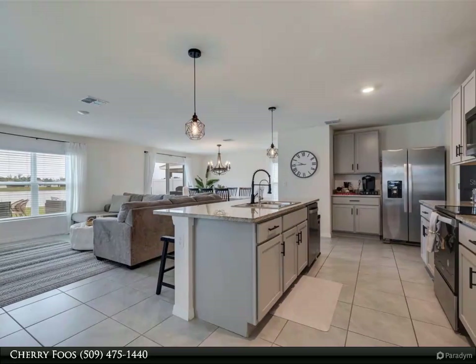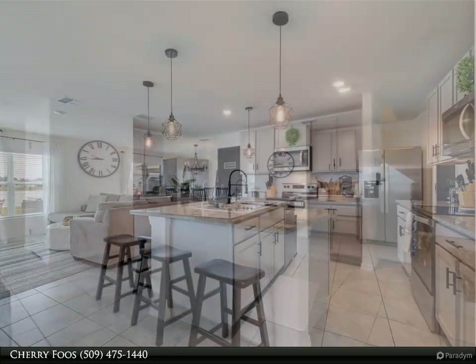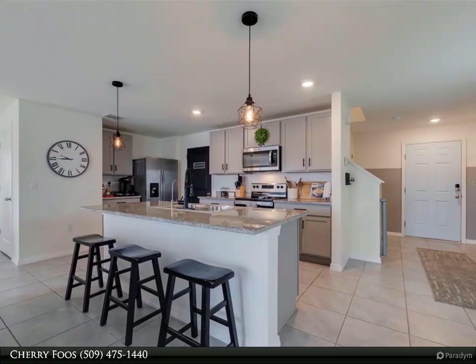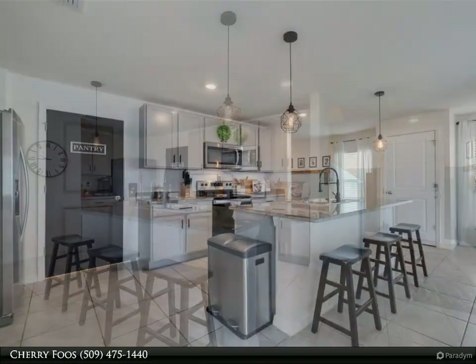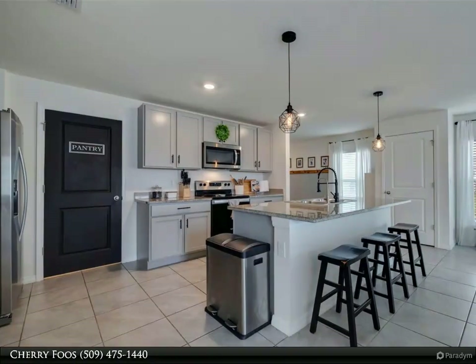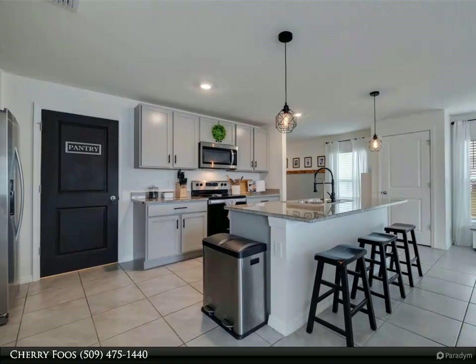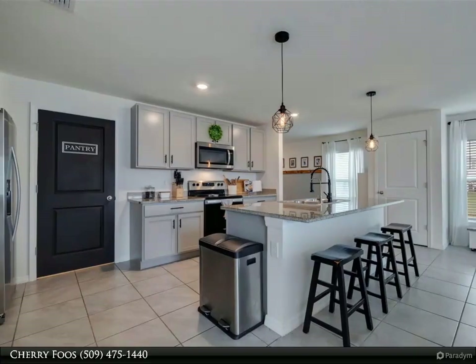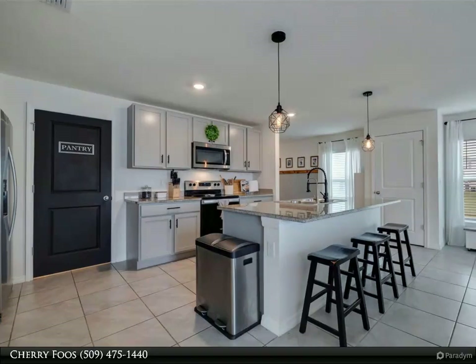In Ruskin, Florida, this stunning four-bedroom, 2.5-bath, two-story home awaits. Built in 2021, this immaculate residence showcases modern features and spacious living areas. The open floor plan seamlessly connects the living and dining spaces, complemented by a kitchen island perfect for gatherings. Convenience meets functionality with a second-floor laundry room and ample storage, including a closet pantry.